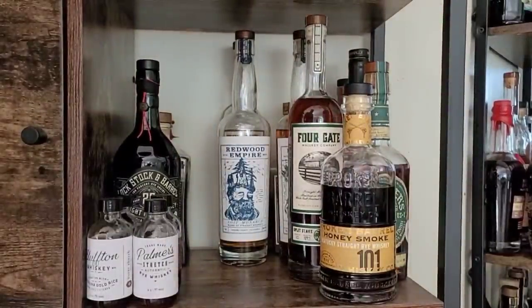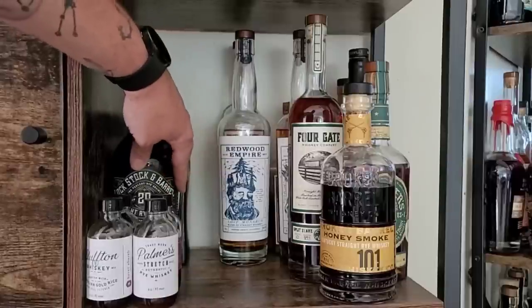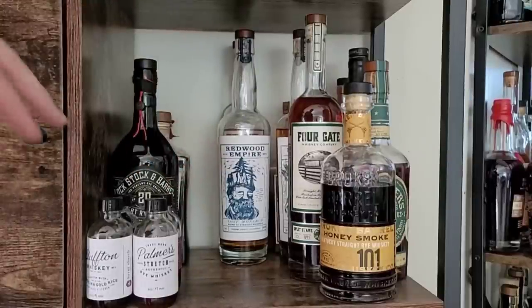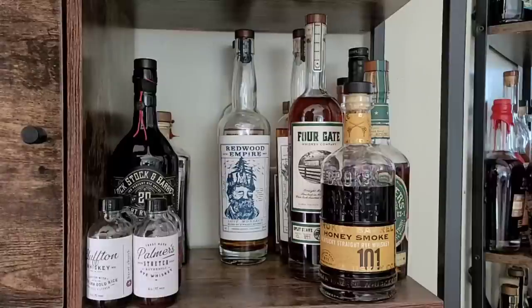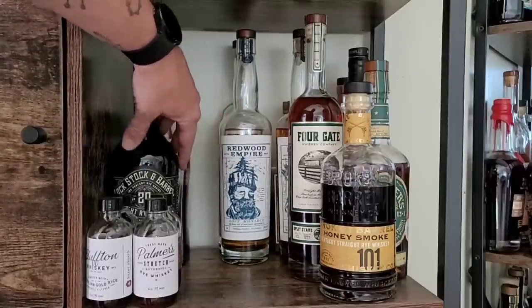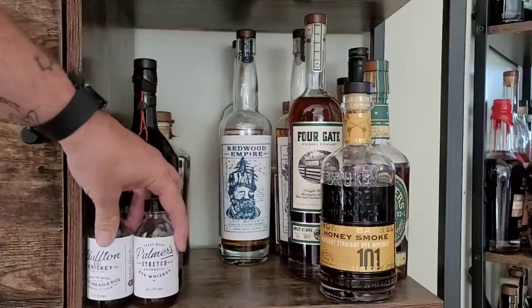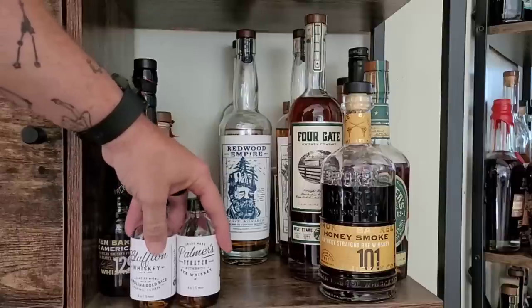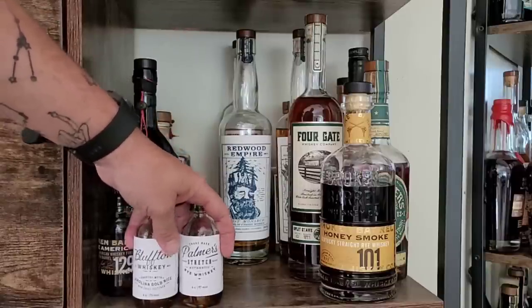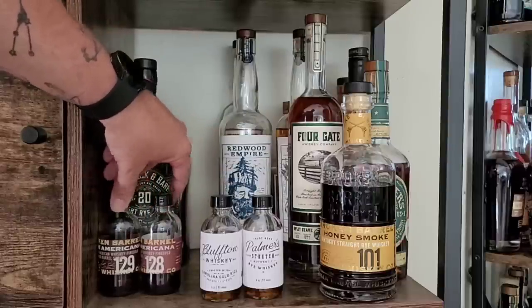Now we're getting into sourced stuff. These bottles over here hiding out of the way are bottles that are waiting for me to review them, and then they'll get moved to other shelves. In the back we have a Journeyman Silver Cross that I haven't reviewed yet. And then we have a Devil's River Texas Whiskey that I need to review, and the Lock, Stock, and Barrel 20-Year Rye. A couple more from Burke Church and a few more from Broken Barrel that I need to do.